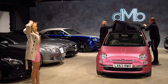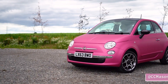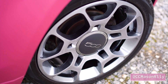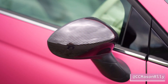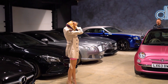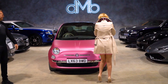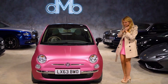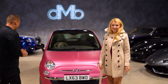Oh my god! This is so cool. Oh my god. How cool is that? Dude, it looks so good. It looks so good. I think we did a good job.